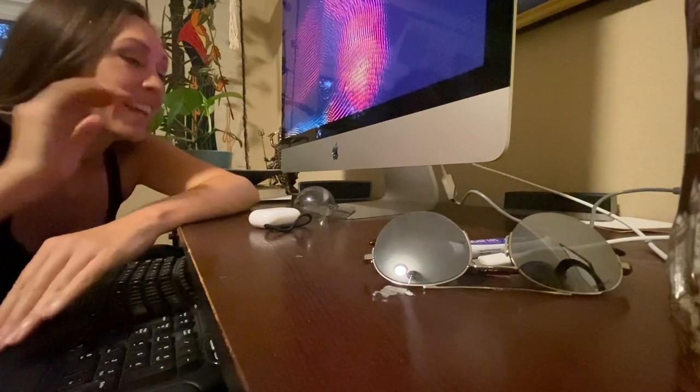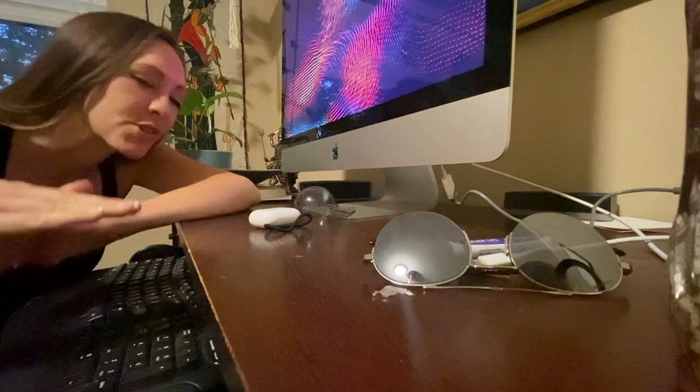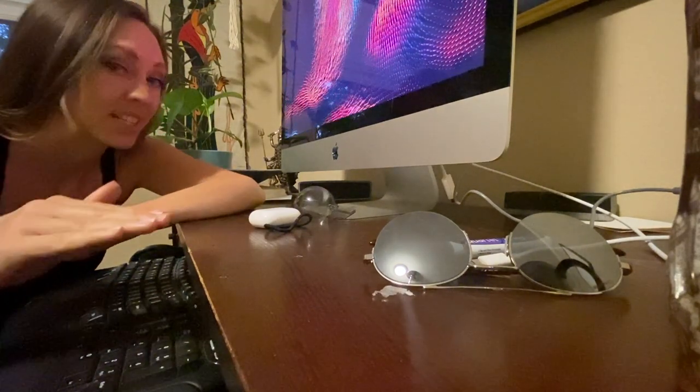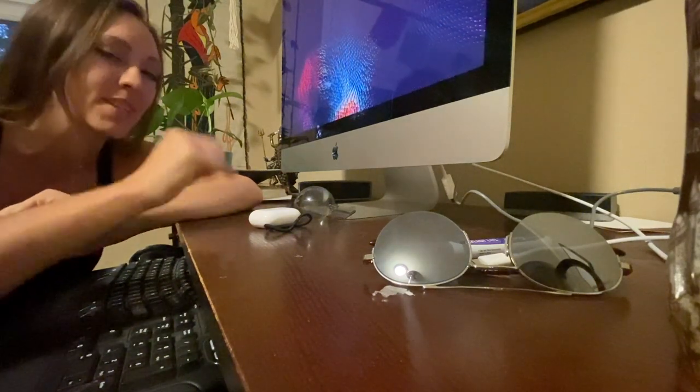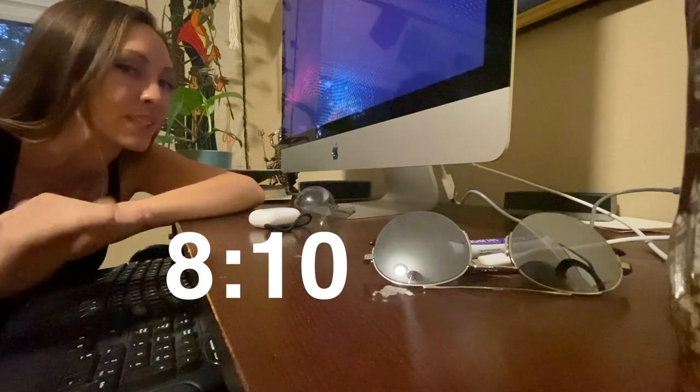Hey, it's editing Kristen. Now we're getting to the point in the video where there are major spoiler alerts if you think you're going to ever stay in this treehouse. So if you have it booked or you're going to stay in it in the future, even if you think you might, skip to this timestamp because I don't want to ruin the biggest surprise for you.